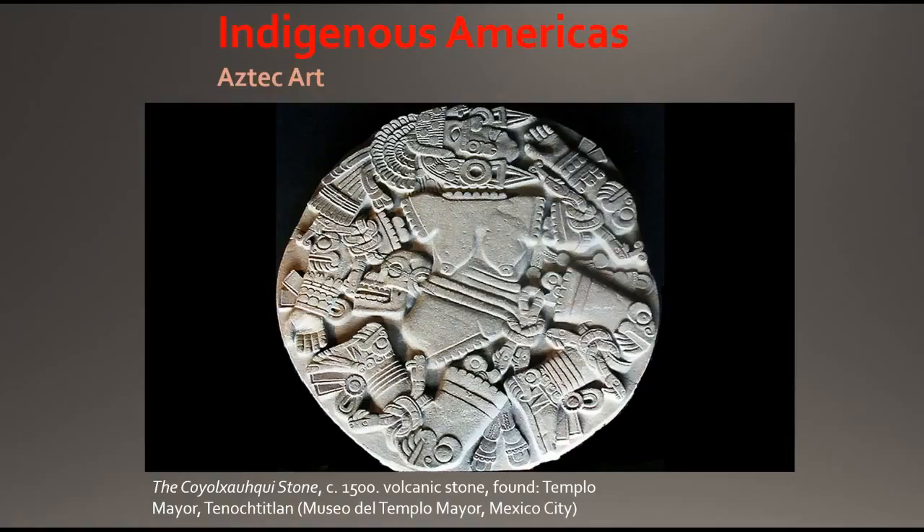This monolith led to the discovery of the Templo Mayor, the main Mexica temple located in the sacred precinct of the former Mexica capital known as Tenochtitlan, now Mexico City.